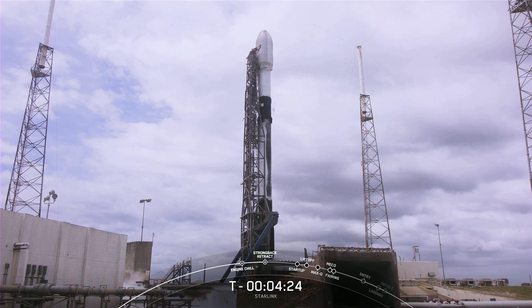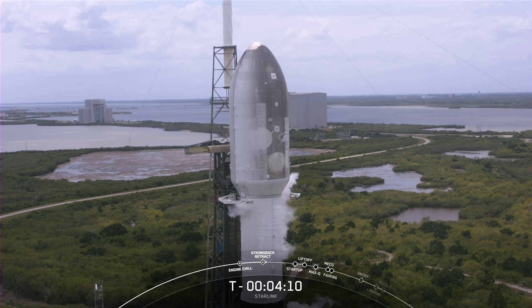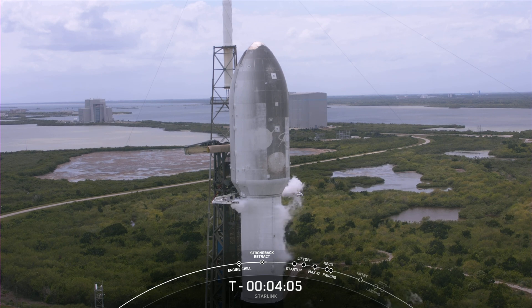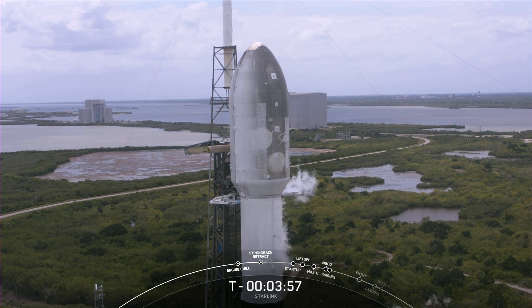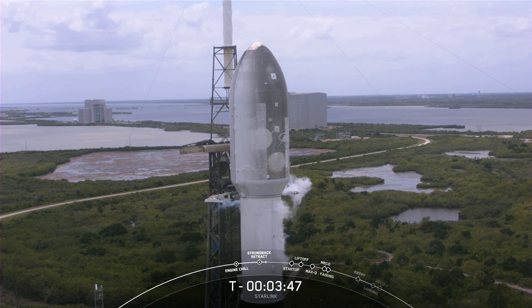The strong-back retraction has begun. The second stage will ignite its single engine, which is optimized for the vacuum of space. The second stage is what will carry the 53 Starlink satellites to their destination in low Earth orbit. The satellites are safely enclosed inside that large barrel structure with the pointed nose at the very top of the rocket — we refer to that as the payload fairing. The job of the fairing is to protect our cargo during ascent until the vehicle is outside the Earth's atmosphere, at which point the fairing separates to expose the satellites to the vacuum of space.